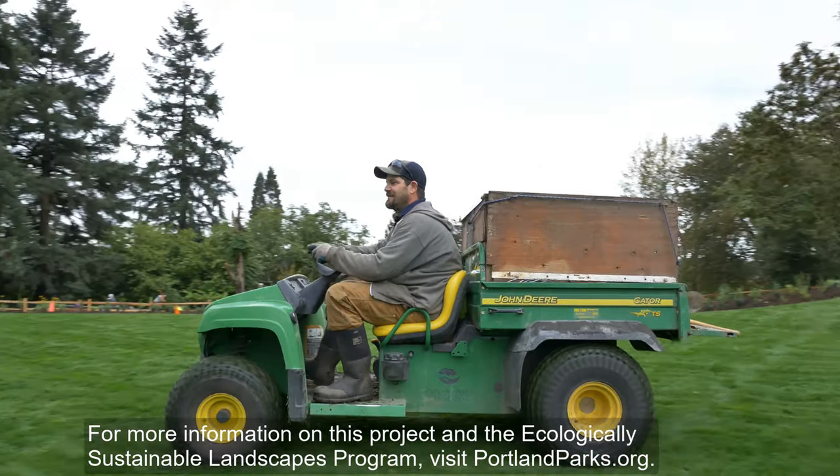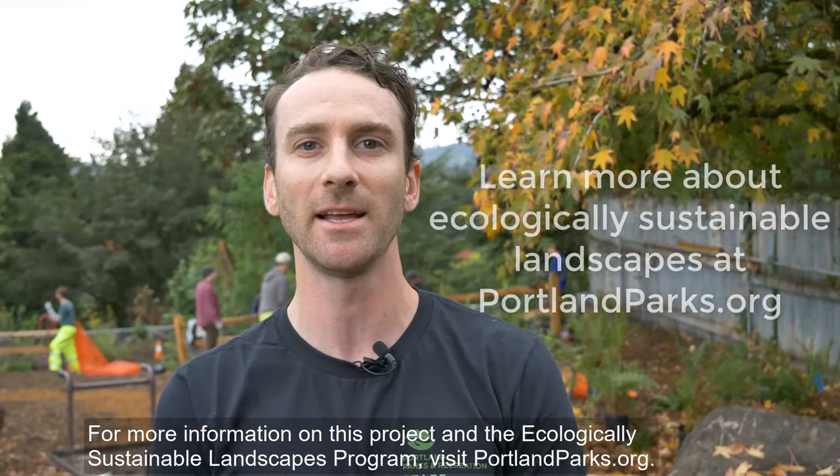For more information on this project and the Ecologically Sustainable Landscapes program, visit portlandparks.org. I'm Eric and we are Portland.